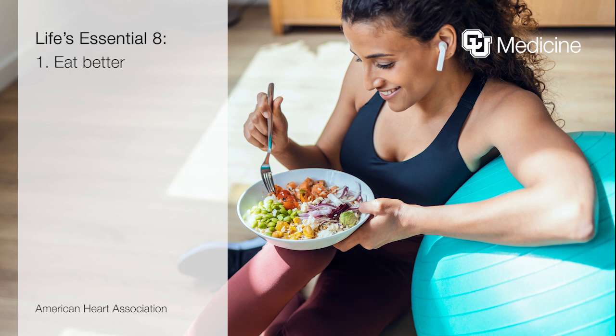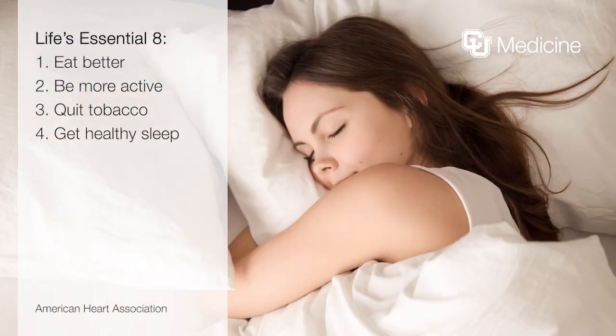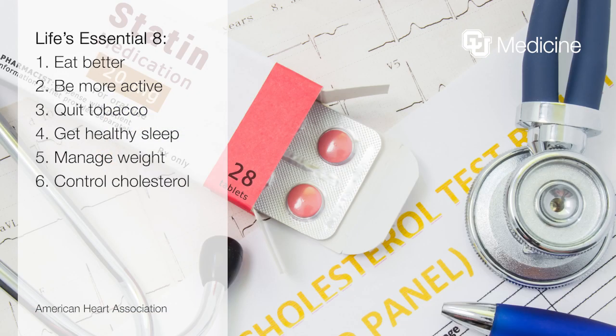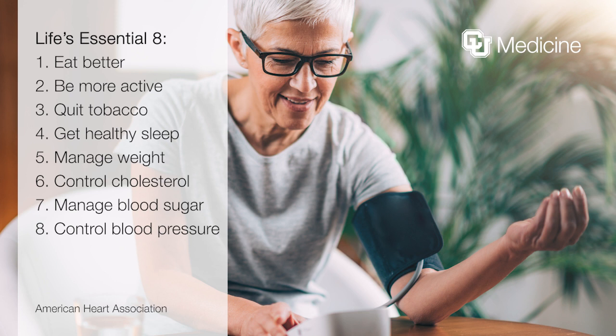These eight measures include: one, eat better; two, be more active; three, quit tobacco if you use it; four, get healthy sleep; five, manage weight to a healthy overall weight; six, control cholesterol, including statin therapy if needed; seven, manage your blood sugar, including taking diabetes drugs if you have diabetes; and eight, keep your blood pressure under control, including treatment with antihypertensive drugs to an average resting blood pressure of less than 130 over 80. Putting these eight activities together makes it much less likely that patients will develop cardiovascular disease, including prevention and management of heart failure.